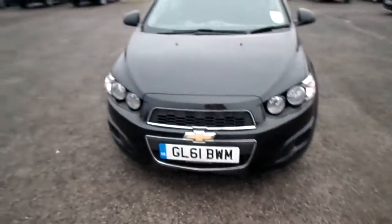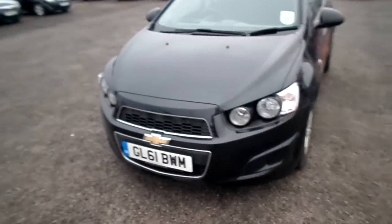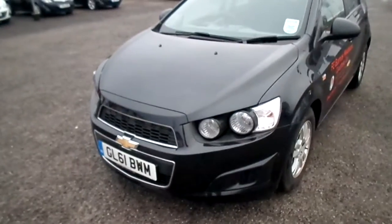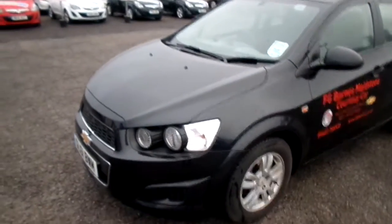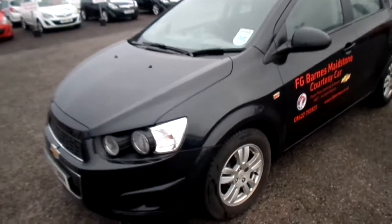Here we have the Chevrolet Aveo LT model finished in black. As you can see, this vehicle has done 20,874 miles. One previous owner, petrol automatic, metallic carbon flash black, 1.4, five-door hatchback.